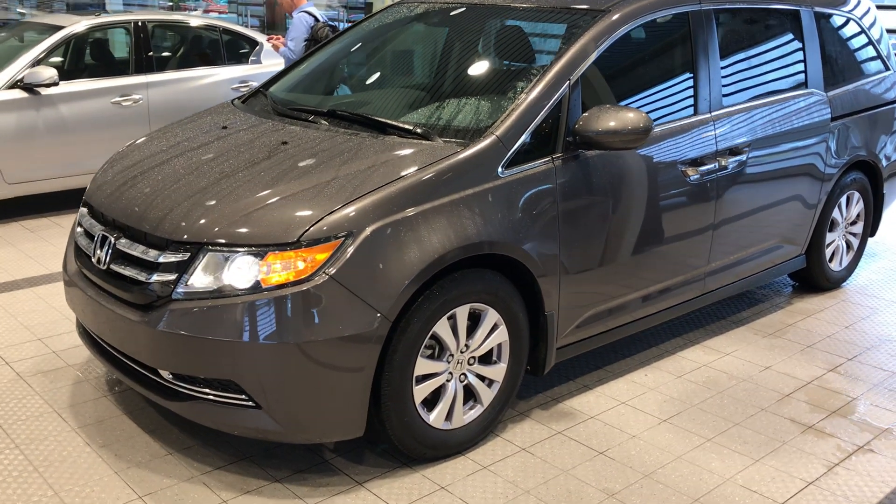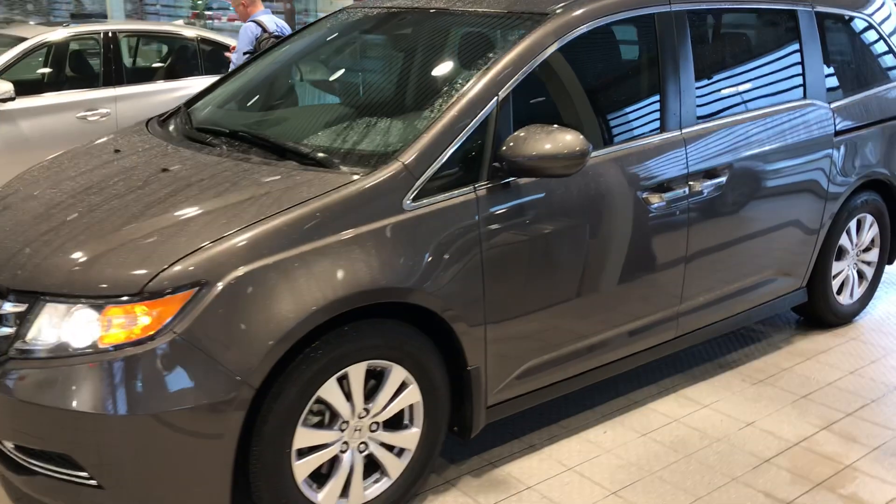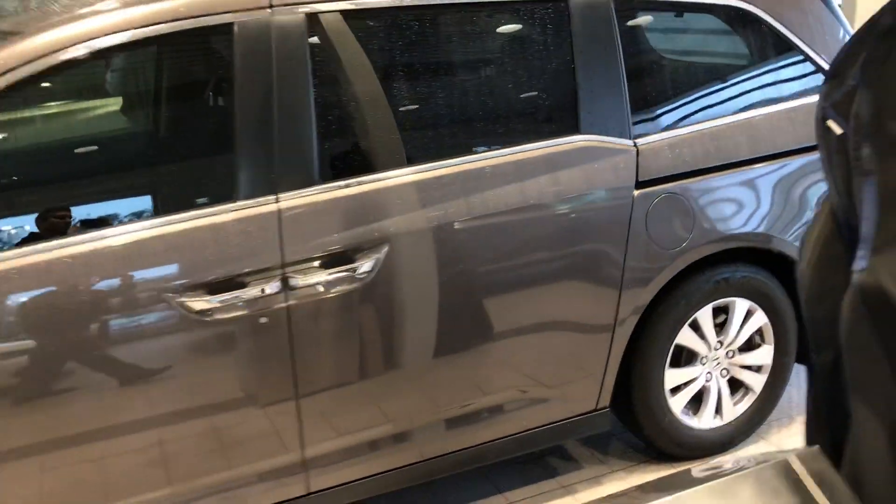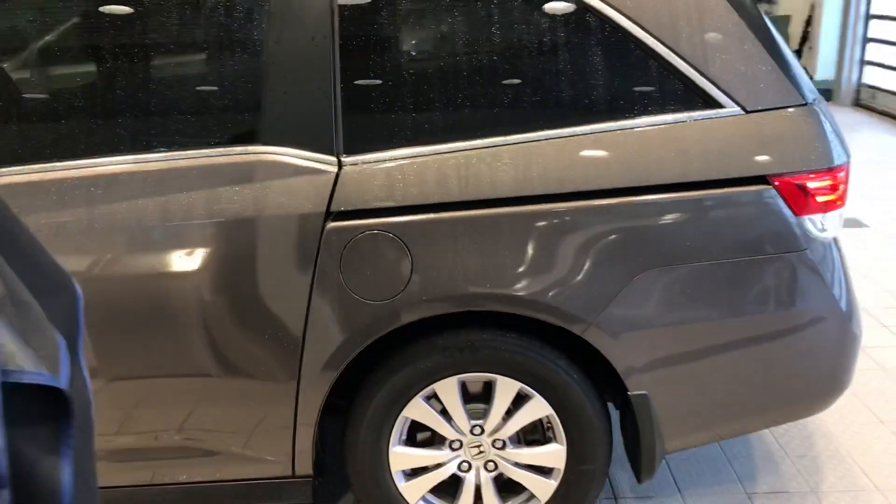Hey, John Green here at Jackie Cooper, keeping the family taking a little video of this 2016 Honda Odyssey. Because of the rain and the weather, I'm going to walk around here in the service drive and take a video of it.